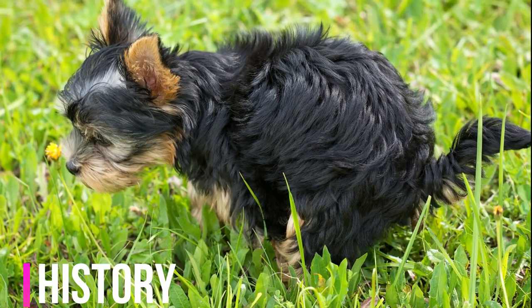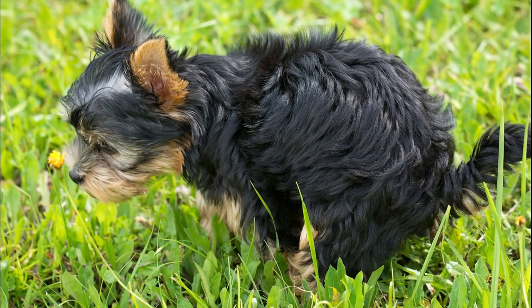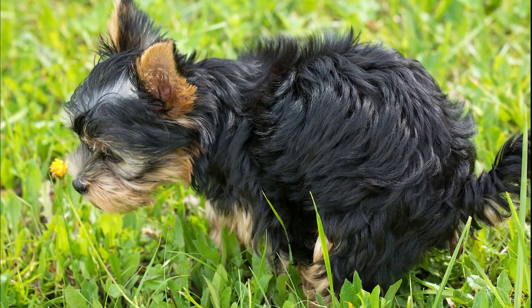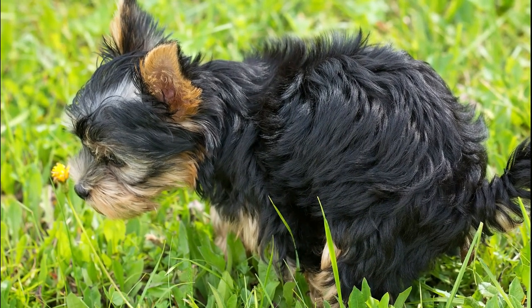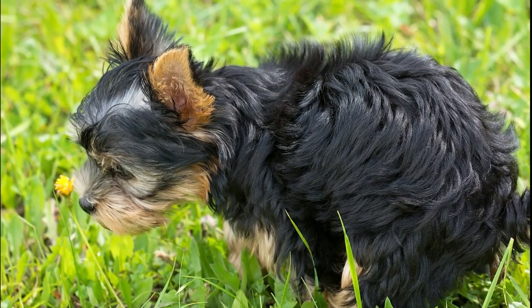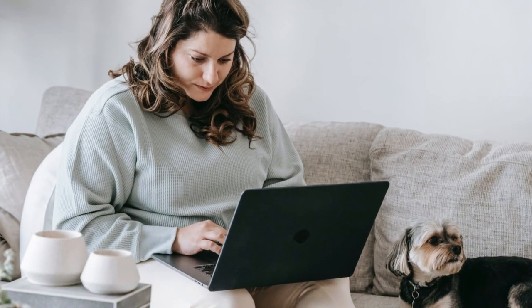The Yorkshire Terrier, often lovingly referred to as the Yorkie, is a beloved small-sized dog breed that boasts an endearing combination of elegance, charm, and liveliness. With a history rooted in 19th-century Yorkshire, England, this breed has a fascinating and diverse background that has contributed to its popularity as a cherished companion.